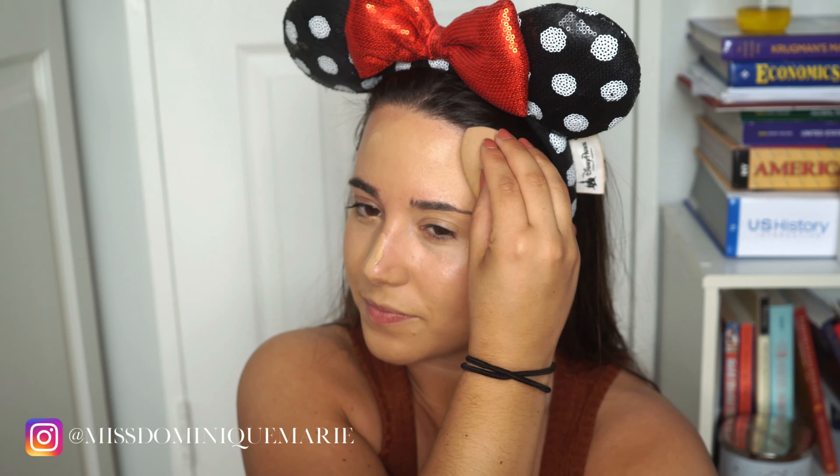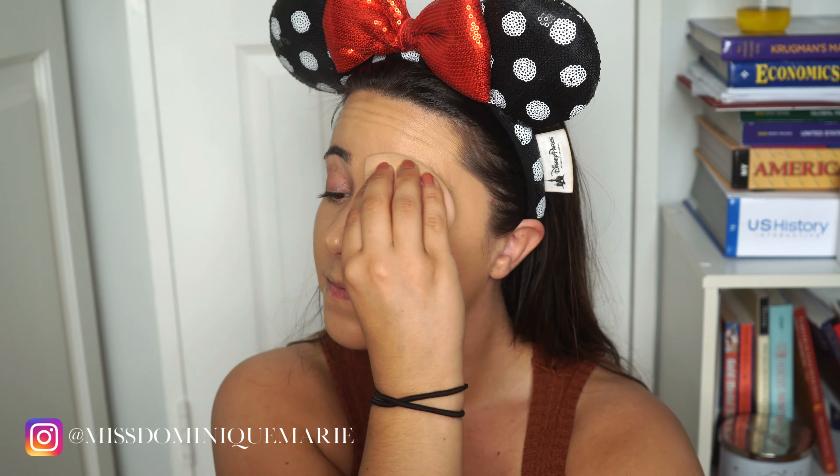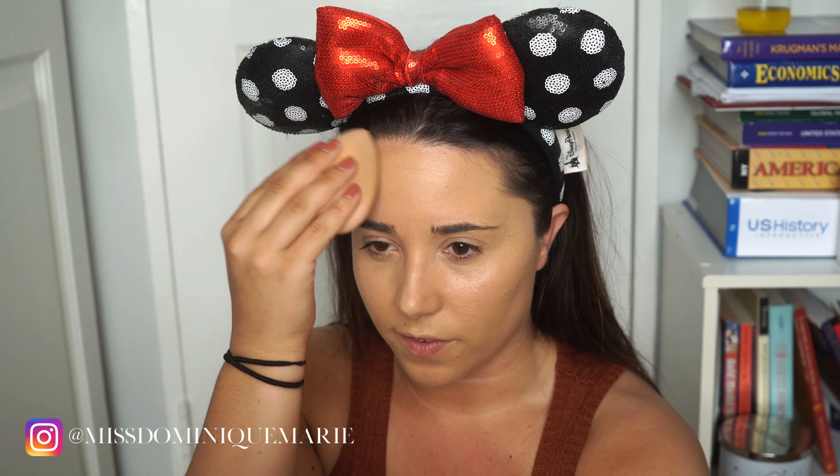Shout out to the beauty influencer Casey Holmes, who about two years ago did a full-coverage makeup look using this foundation. Ever since then it's literally been one of my favorites — it's so good. And by the way, it's available at Ulta for I think $6. It's something absurdly cheap and it's so nice. It's competitive with some high-end stuff. It's really, really great.